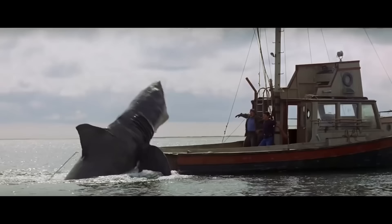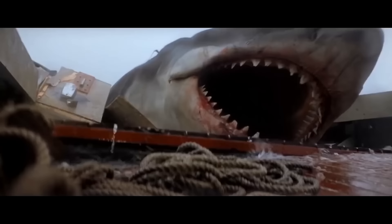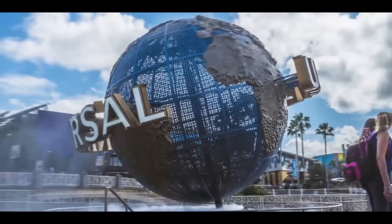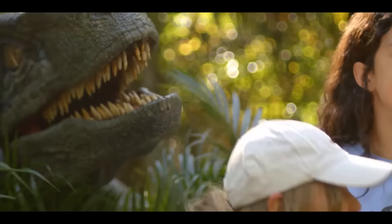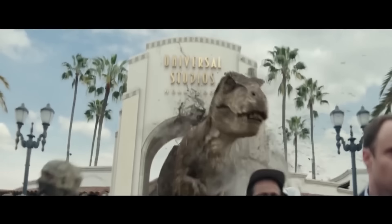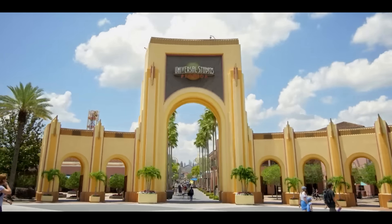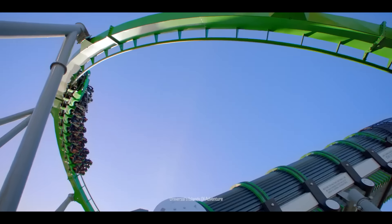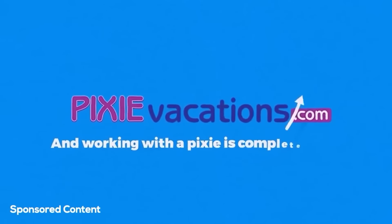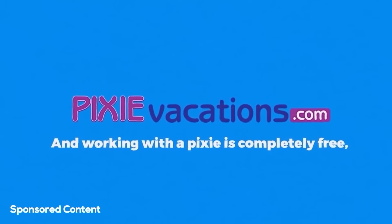As you can see, the Jaws animatronics have really evolved and terrorized people from all over the world since 1976. We're happy to say that Universal keeps creating awesome rides and animatronics — so start planning your next vacation. Our friends at PixieVacations.com will help you plan your perfect vacation to Universal Studios Hollywood, Universal Studios Orlando, or Universal's Islands of Adventure, specifically tailored to your vacation style and budget, and working with a Pixie is completely free.